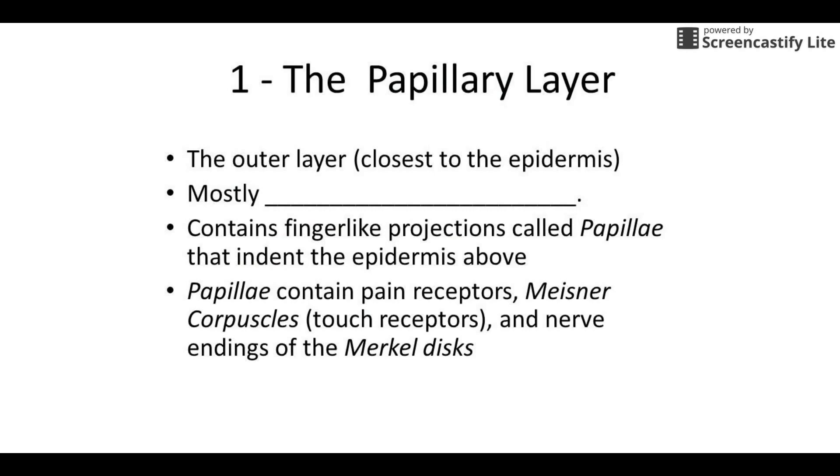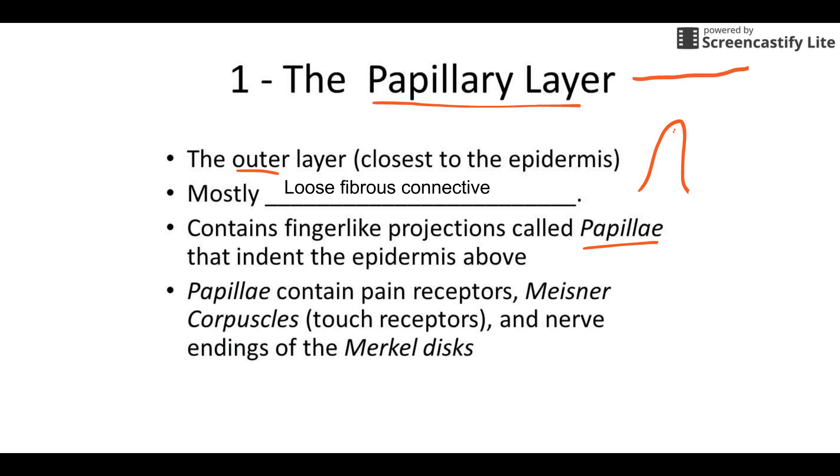Let's look at those in more detail. The outer layer is called the papillary layer, and it's mostly made of loose connective tissue — loose fibrous connective tissue. It has the little finger-like projections called papillae that stick up into the epidermis. What that does is move touch receptors close to the surface, so a touch receptor near the surface is more sensitive than one deeper down. It also locks the two layers together.